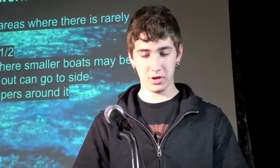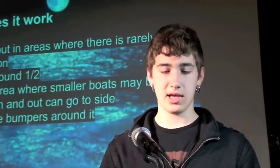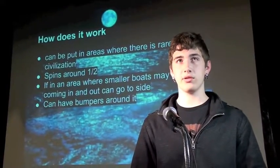How does it work? It can be put in areas where there is rarely civilization. It spins around halfway and then turns back and goes again. If in an area where smaller boats may be coming in and out, it can go to the side and also have bumpers around it.